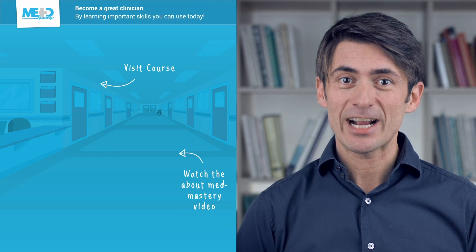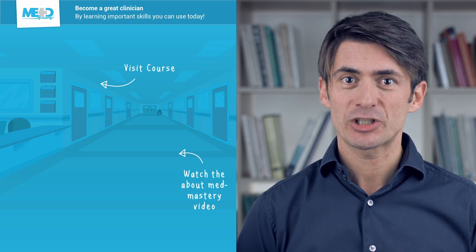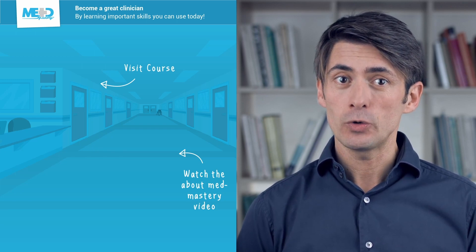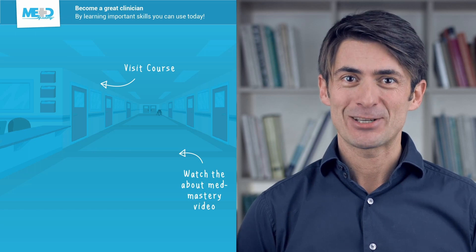Make sure to check out the course this video was taken from and register for a free trial account, which will give you access to selected chapters of the course. If you want to learn how MedMastery can help you become a great clinician, make sure to watch the About MedMastery video. Thanks for watching and I hope to see you again soon.